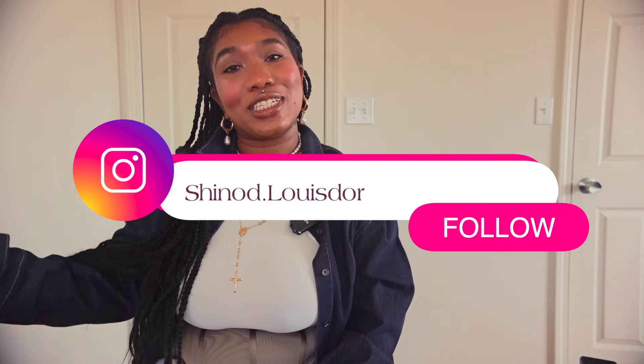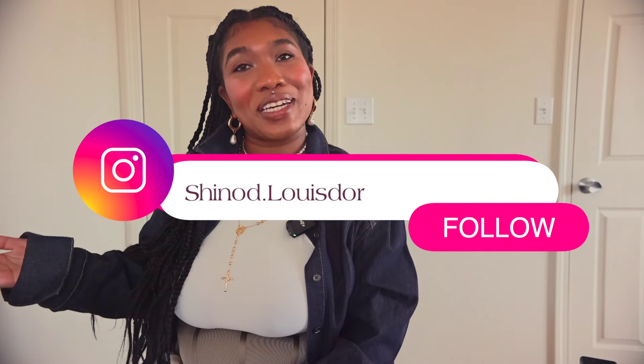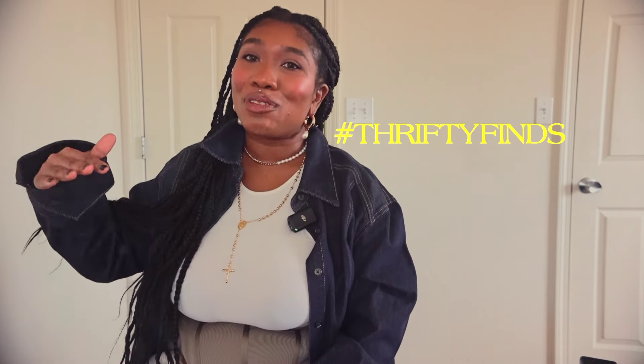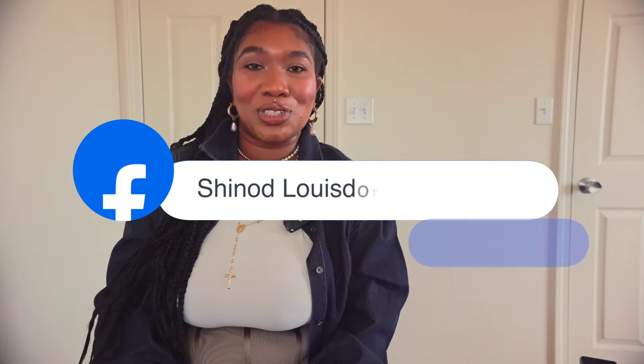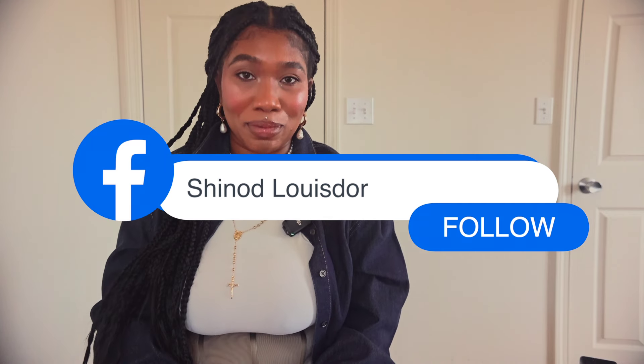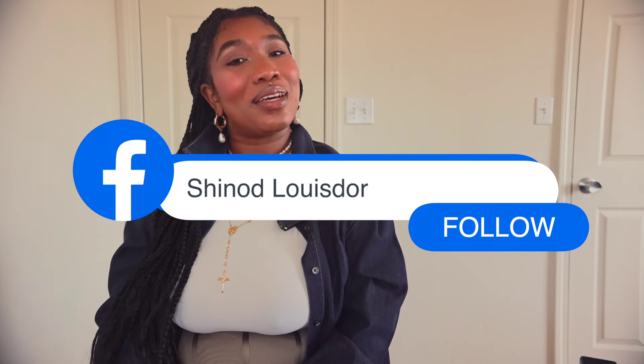That concludes the video — thank you guys for watching! Find me on social media at sheno.lunastore on Instagram, and if you go thrifting, tag me with hashtag thrifty finds. I would love to see your finds! If you found these tips helpful, give me a thumbs up, share this video, and subscribe for more fashion-forward content. I'll see you guys next Sunday — bye!